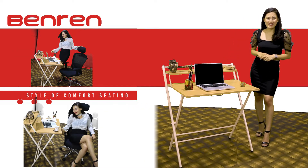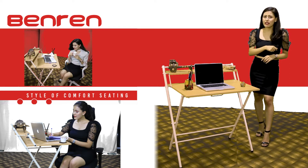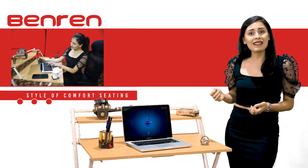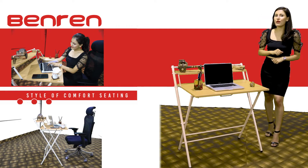The desk makes getting work done easy with an ample working surface, which is made up of nylon and a metal base. It is also being used as a console table, sofa table, and can be used by students for their online classes.